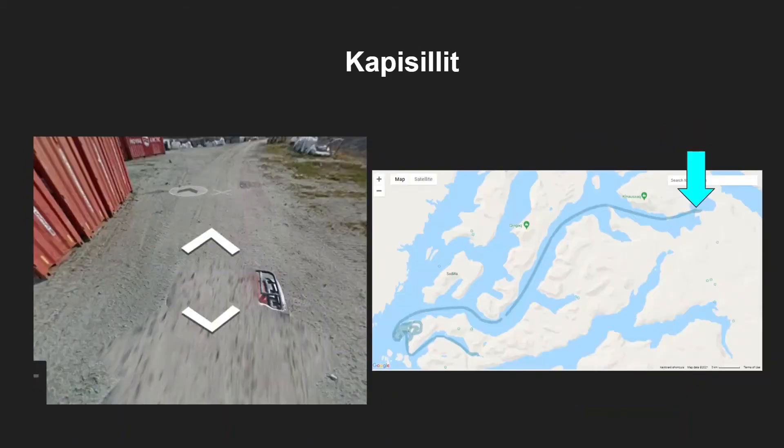You also have Kapi Silit, which is a really hard location to find. The best way to find this quad bike is to go east from Nuuk along this channel. It is quite unique because it is mostly silver and has red at the front - it's almost like it has a basket in front of it.